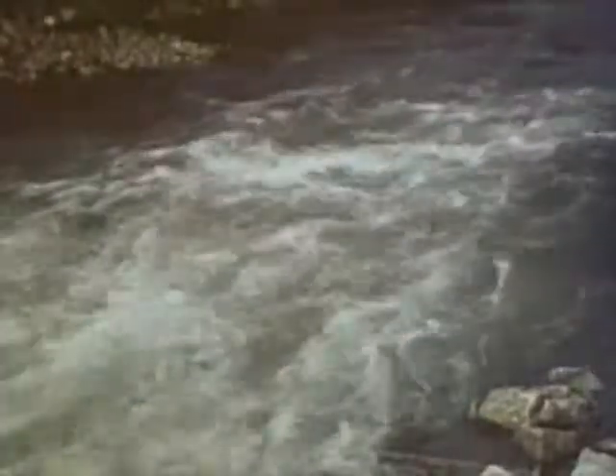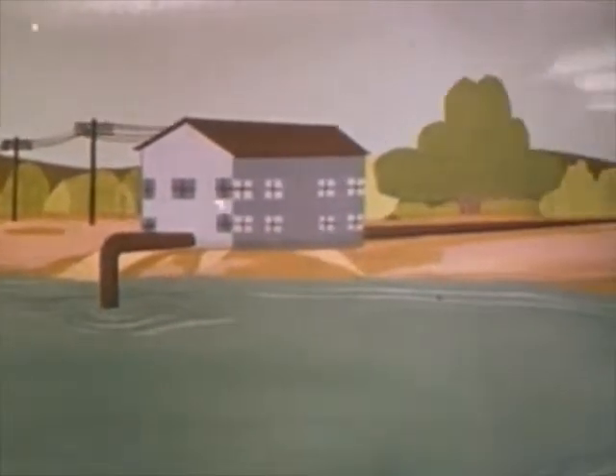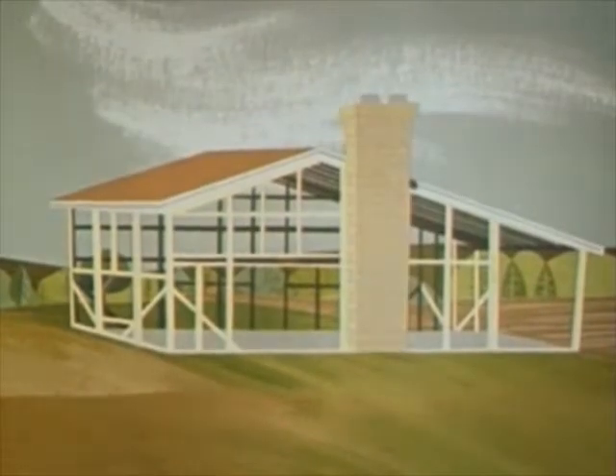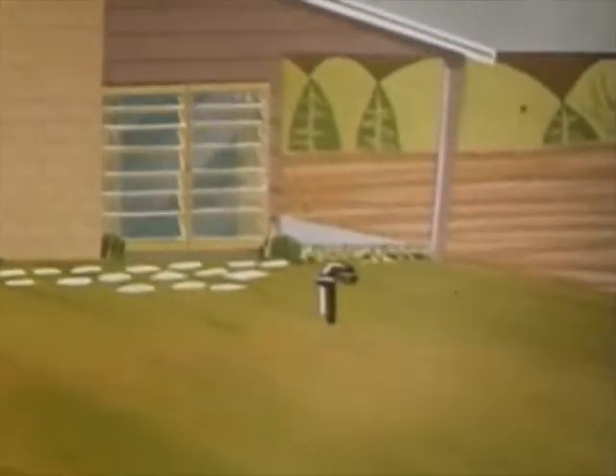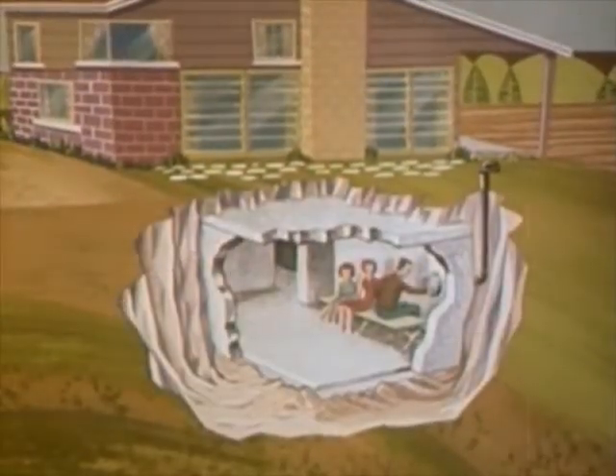Swiftly moving rivers like this would carry most fallout particles downstream. In still waters, most particles would settle quickly to the bottom, while a small percent of the radioactivity would dissolve. The normal processing of a water treatment plant would make it safe to drink, and water coming from a covered well would be safe from radioactive contamination. There is no problem with breathing, for air is not contaminated once the fallout is on the ground — fallout is not a poison gas. If ventilation is needed in a shelter, a simple inverted U-fitting on a ventilating pipe would keep fallout particles from entering the pipe and getting inside.